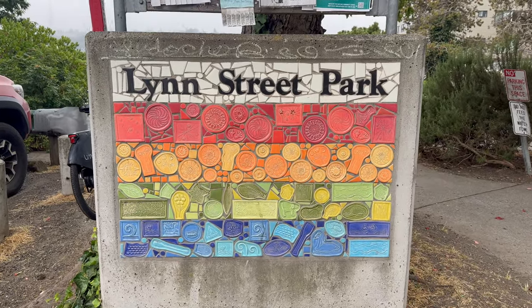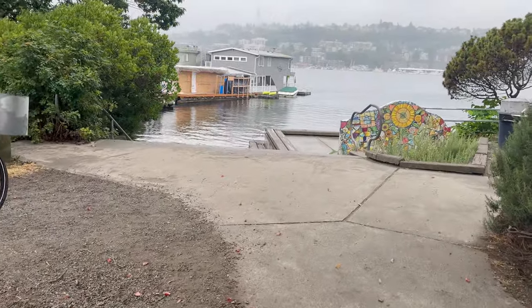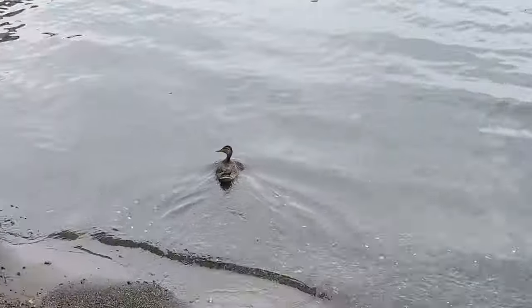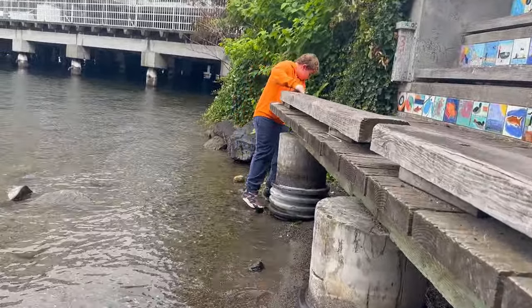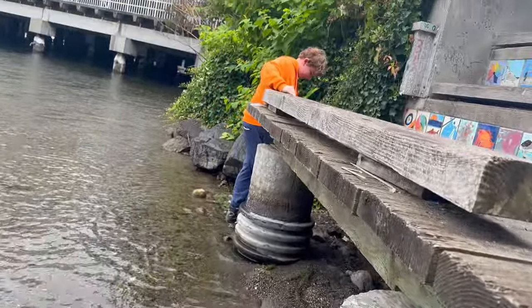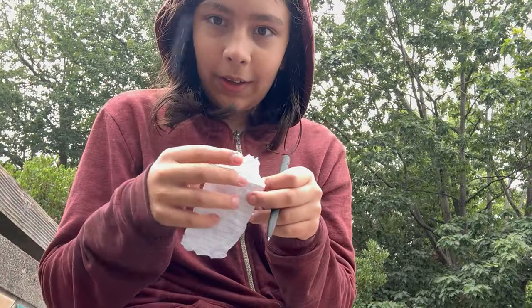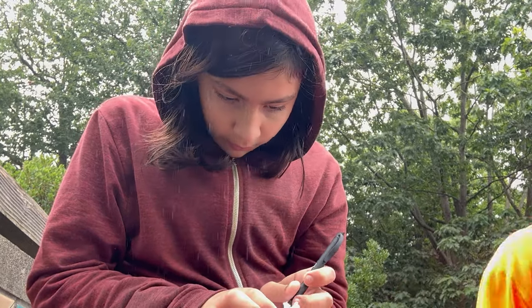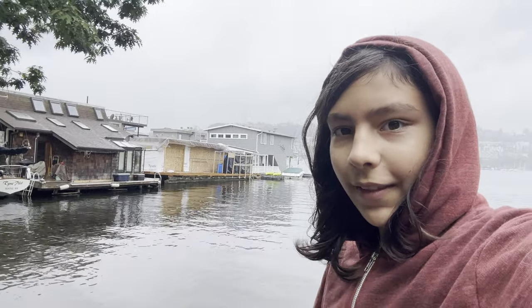Welcome to Lynn Street mini park, which has a geocache as well. Oh wait, already? Wow, that's a big one! I'm now signing the log for this one — second find today. I'm gonna go put it away and now on to the next one.